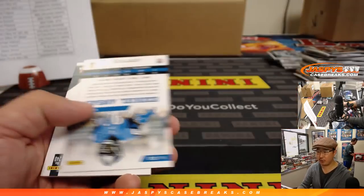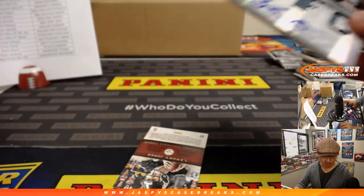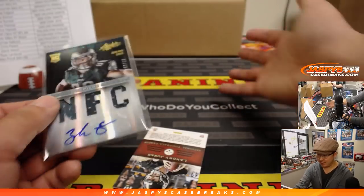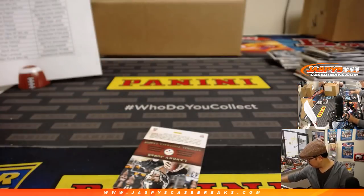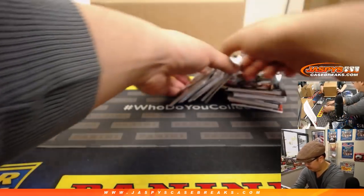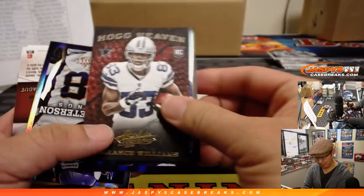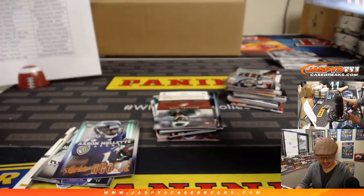Chris Ensworth says he's heard about us for the first time — how does this work? You can see all our group breaks on jaspescasebreaks.com. Basically you buy a team or a spot to get a random team, and then we open the boxes on camera and record it. Let's say you get the Eagles — you'd have gotten that Zach Ertz. Jeff Toole for the Bills goes to Stephen K.